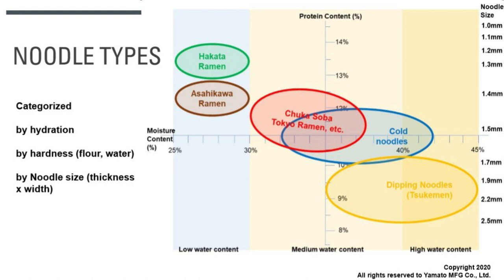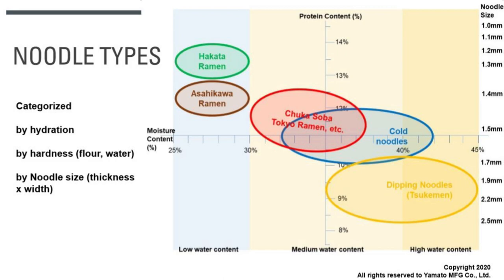You see the pattern — your noodles should fall somewhere between thin and hard or thick and soft. All of the material we're going through is available on our Noodle Master Lab blog. For those of you who want to know more about what we're talking about today, please check our Noodle Master Lab blog.